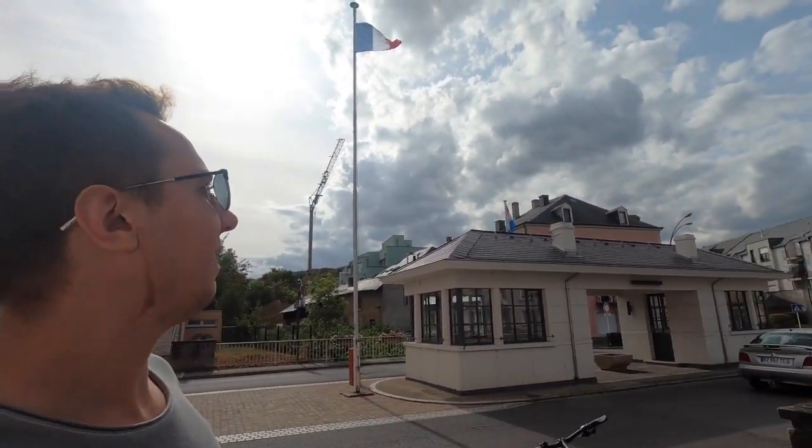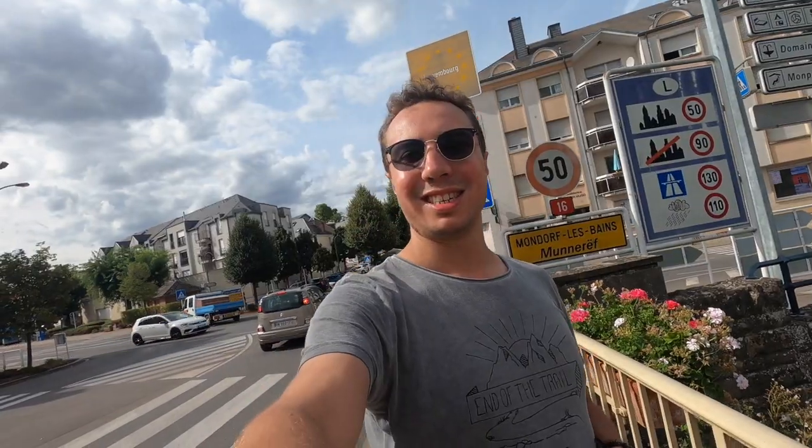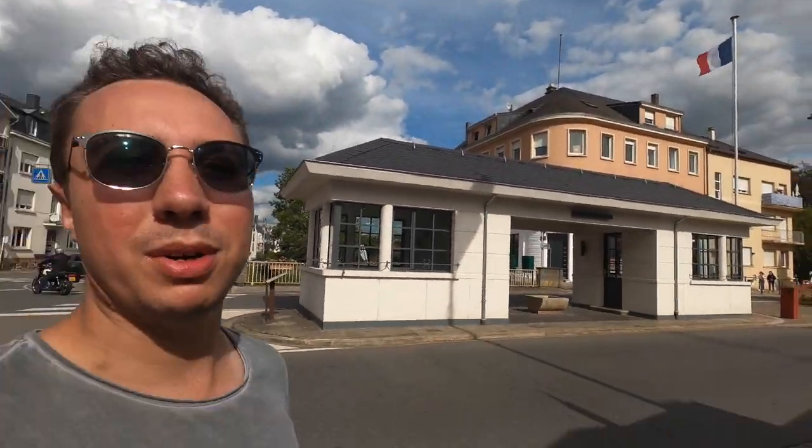I should be under the hour mark to get to Schengen. There is actually a proper border here, as you can see. This side is France, and over on the other side is Luxembourg — so I'm re-entering Luxembourg from the French side. I hope my bike is not getting stolen; it's still on the French side. I think it used to be a proper checkpoint, but let's go back to my bike.